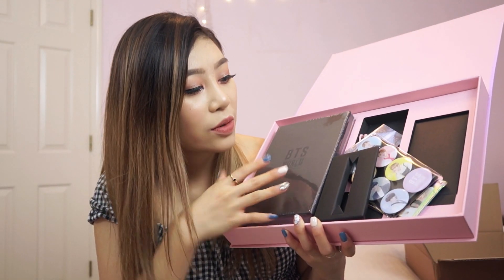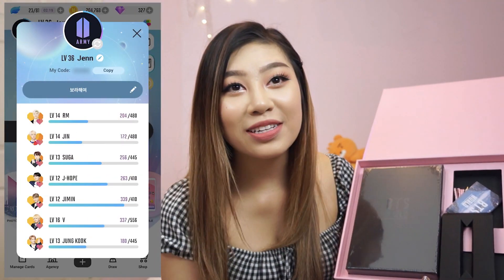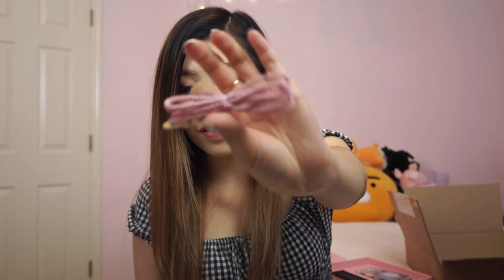So we have the BTS World album. They give you magnets, and this is from their other storyline. I mainly wanted this because I put so many hours into the game — I really needed that validation that they needed me to help them debut. It's a card case that's nice and clear and iridescent, plus my manager ID card, and a little keychain that says BTS World on it. You also get a lanyard — a little pink faux leather braided material.